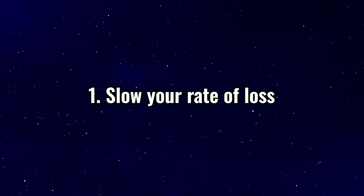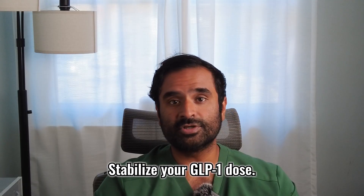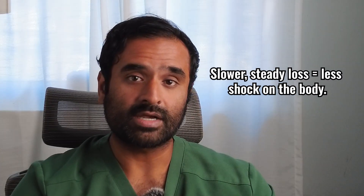Number one: slow your rate of loss. If you're dropping more than 1.5 to 2 pounds per week, your body is under stress and you're losing weight way too quickly. Stabilize your GLP-1 dose — slower, steady loss equals less shock on the body. I always recommend my patients titrate their dose to steady weight loss anywhere from 1 to 2 pounds a week.